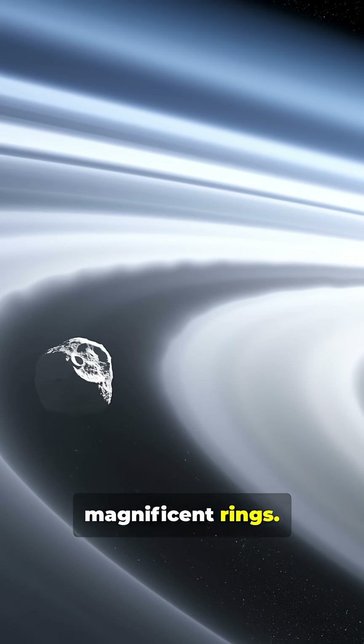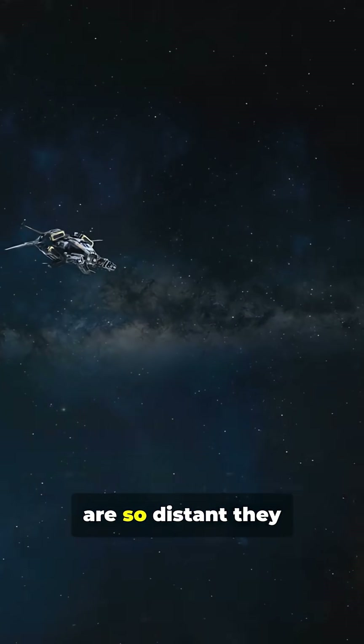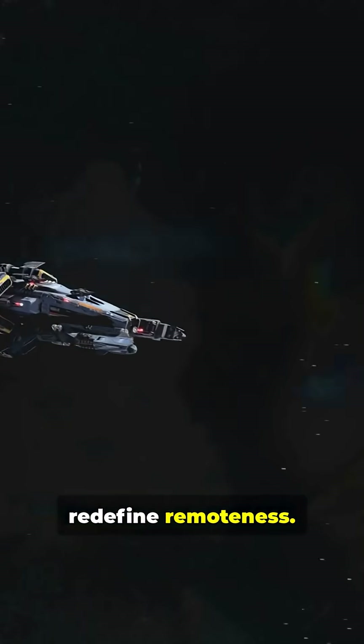The journey continues another 112 steps to Saturn, famous for its magnificent rings. Notice the immense emptiness we've traversed since the inner planets. The outer giants are so distant, they redefine remoteness.